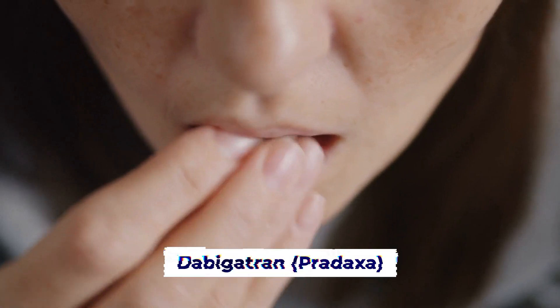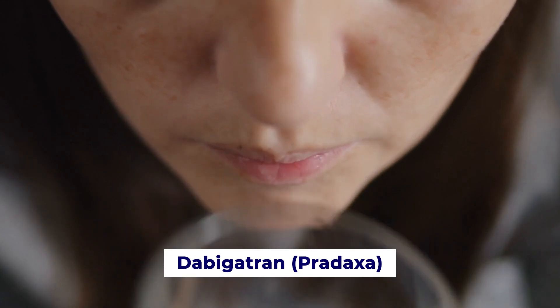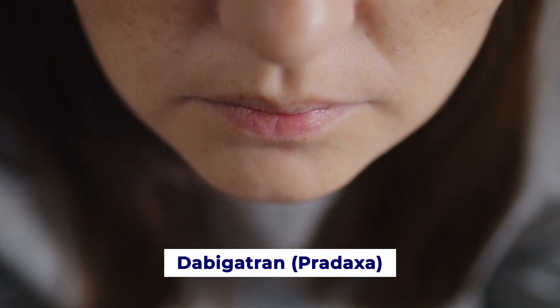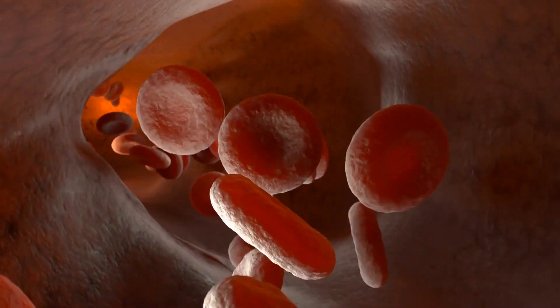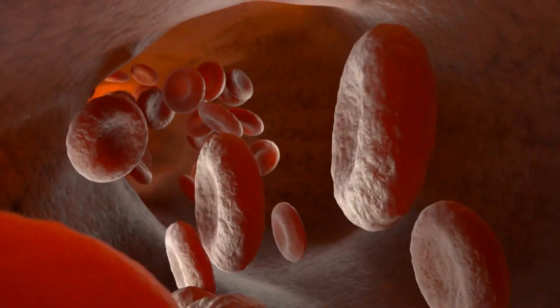Next up is dabigatran, also known as Pradaxa. It's a potent inhibitor of thrombin, a key enzyme involved in blood clot formation. Dabigatran binds to both clot-bound and free thrombin, preventing the formation of blood clots.